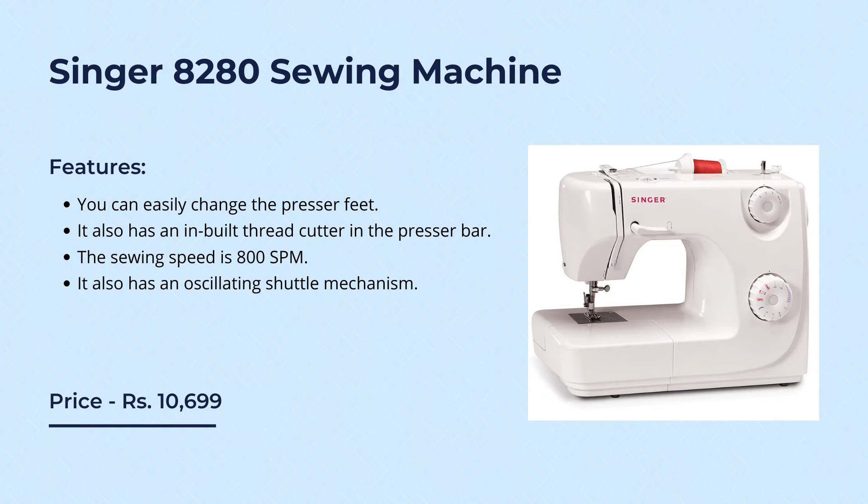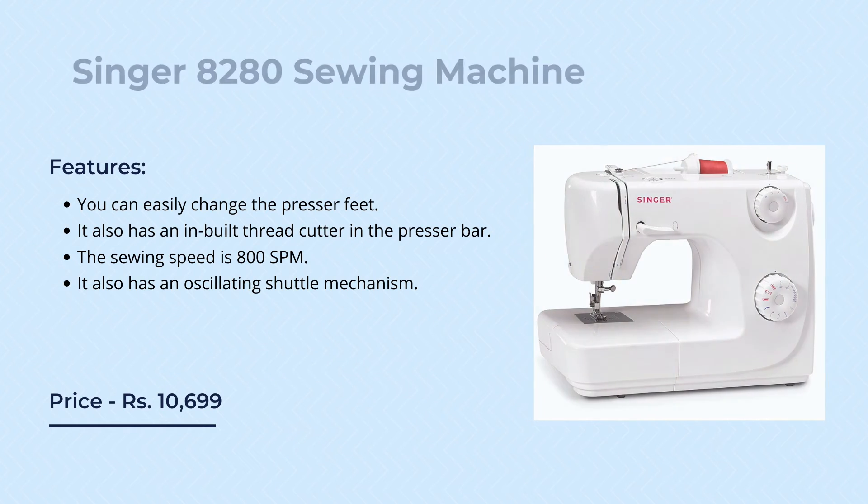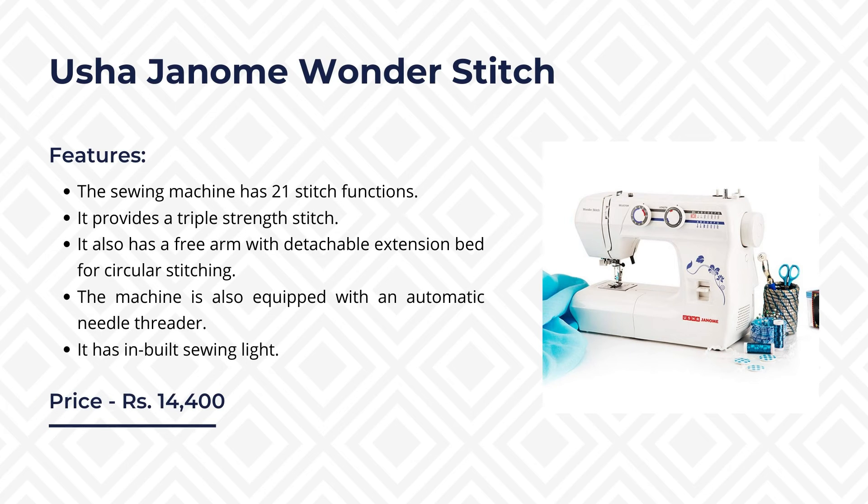It also has an oscillating shuttle mechanism. The next product on our list is the Usha Janome Wonder Stitch, one of the best sewing machines in India for home use. The Usha brand offers amazing build quality you can rely on. This product is priced online at rupees 14,400. Its features include 21 stitch functions, triple strength stitch, and a free arm with detachable extension bed for circular stitching.